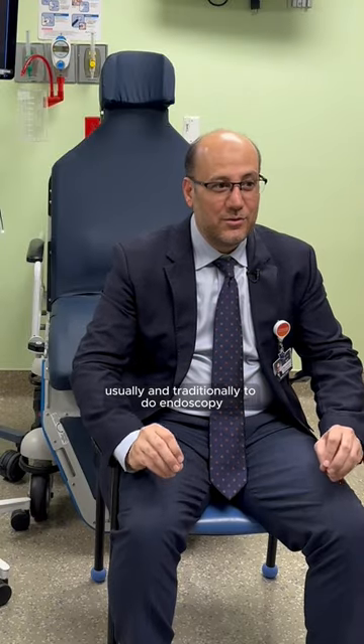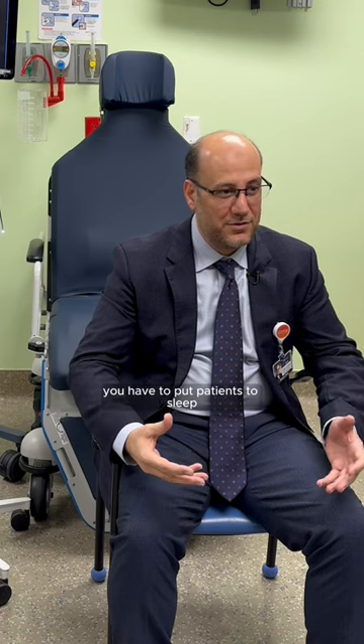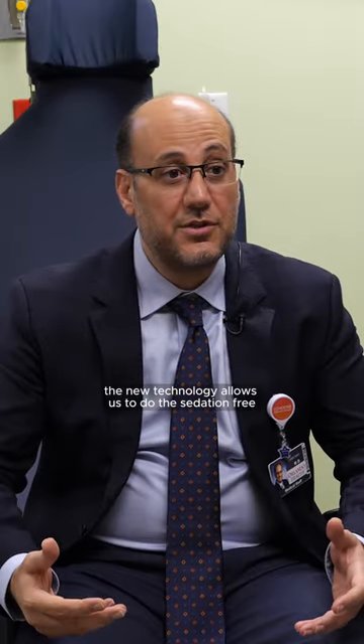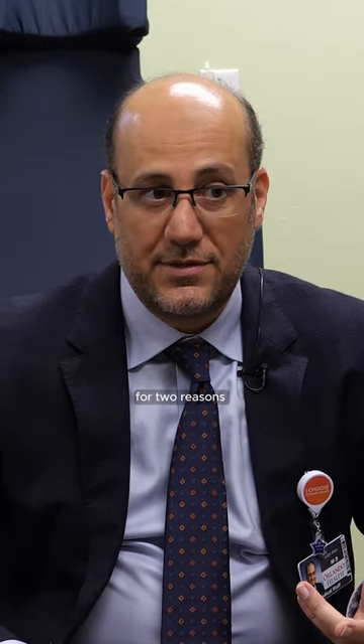The new procedure is sedation-free endoscopy. Usually and traditionally, to do endoscopy you have to put patients to sleep, and while they're asleep we go through the mouth to the esophagus, stomach, and small bowel. The new technology allows us to do this sedation-free — without sedation — but it did not gain popularity till recently, for two reasons.